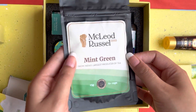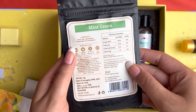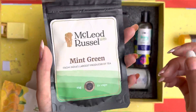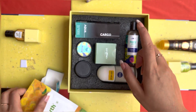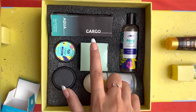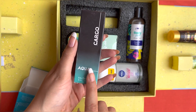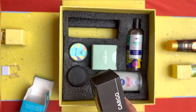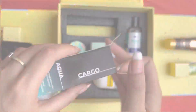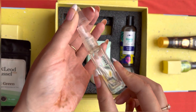Next I have this mint green tea. You can make six to seven cups of green tea from it. I haven't used it so I can't really talk about it, but I'll use it and give you a review. Now there are eight products total — this is the ninth product, which is again a perfume called Cargo. It's a little smaller than the previous perfume, so it actually looks like a sample size product. It's also a good fragrance, but the blue one was the best.